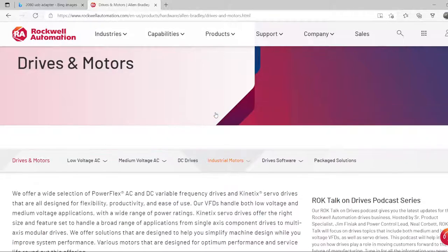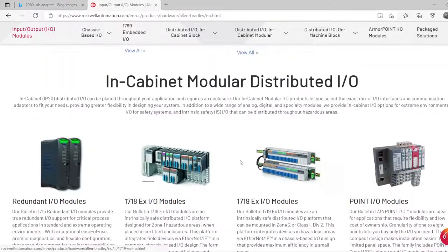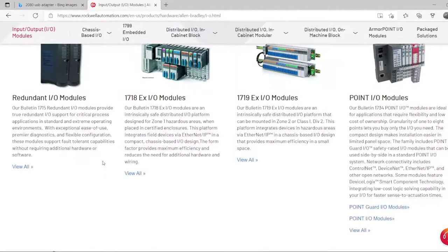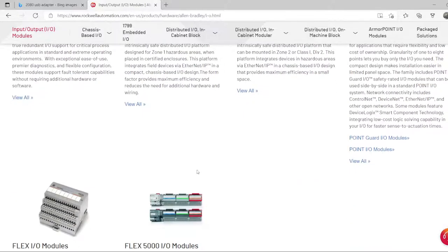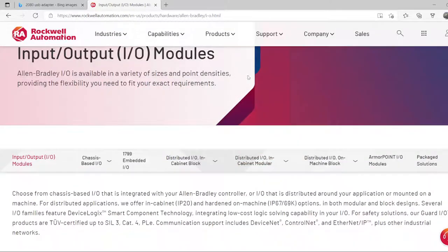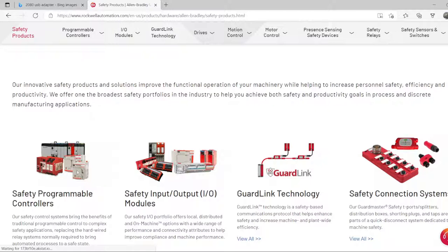For remote I/O, the most common modules you'll use are the Point I/O modules or the Flex I/O modules. Both are very nice, easy to program, and easy to communicate with. The Point I/O modules are especially compact and fit anywhere — I used either Point I/O or Flex I/O as remote I/O for Allen-Bradley systems.